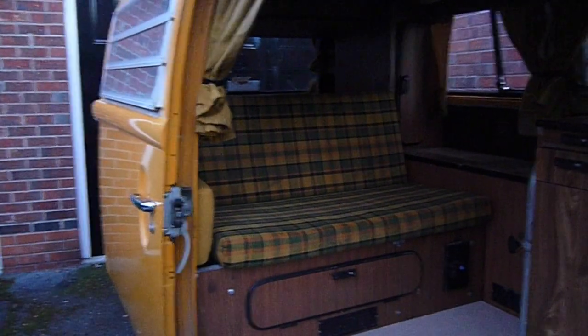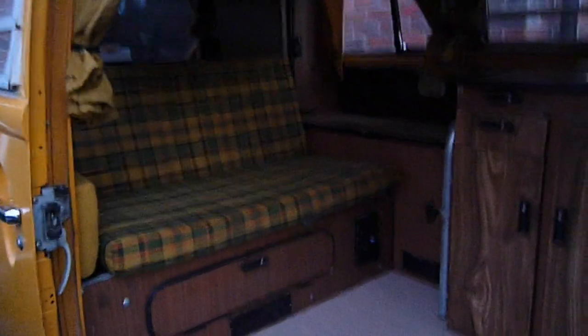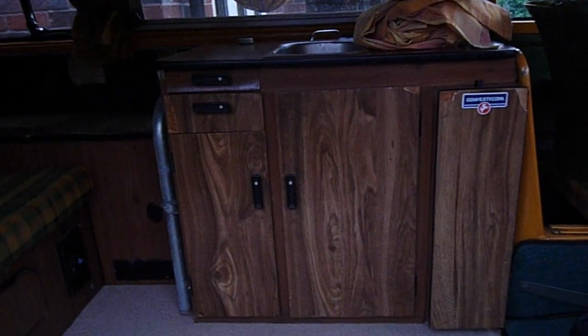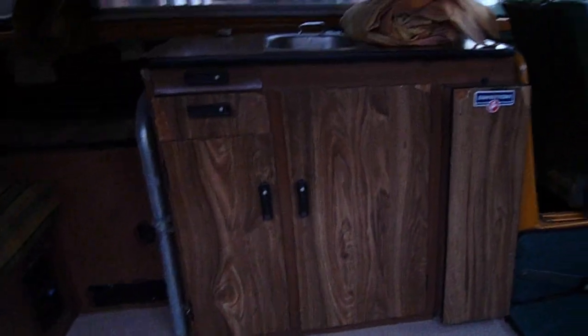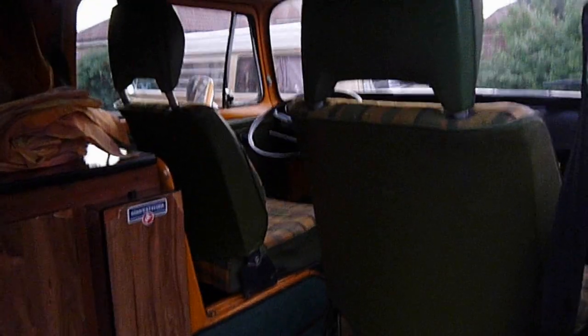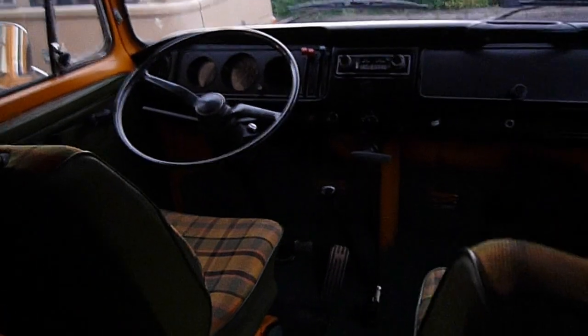Original Westy interior — some of the laminate has been re-covered whilst it was in the States, but still looks pretty good. That's the new carpet. I had the entire interior out and put in a new wooden floor because the original wooden floor was warped. I've got pictures of the cargo floor with all the floor out. Into the cab, which is extremely tidy — brand new Mad Mats carpet set fitted.